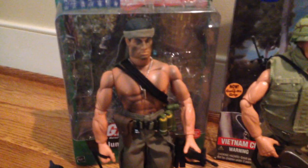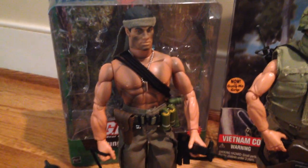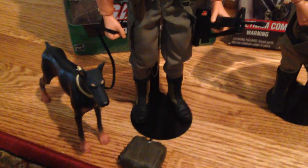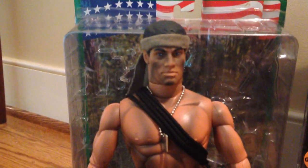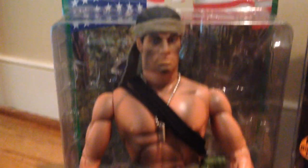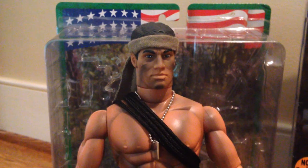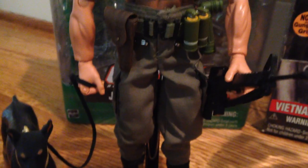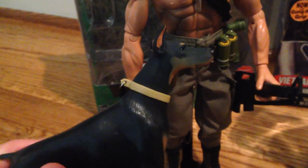I'm going to go from left to right. The first one I have here is the Jungle Tunnel Rat, and I got this one around two years ago. This guy is really cool — he's been one of my favorites ever since. The detail on him is just really good. I love the paint he's got on his chest and his face. I think that looks fantastic. Comes with some really cool equipment and a really cool Doberman Pinscher here. Very nice.